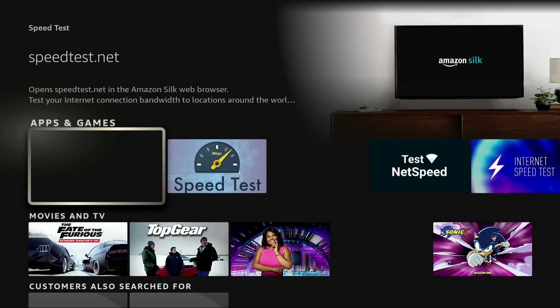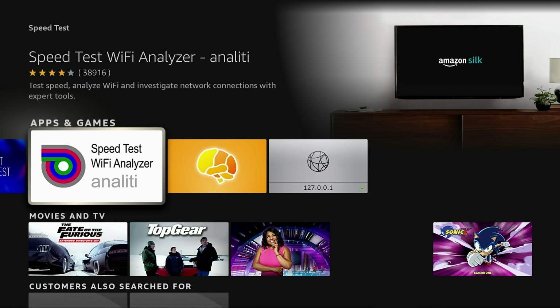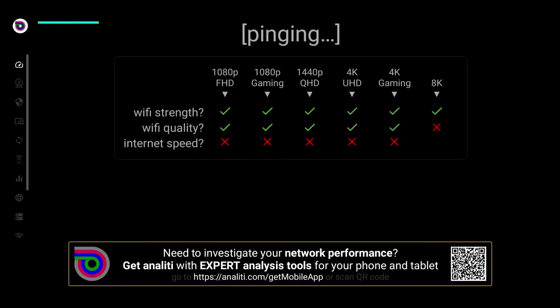So speed test right here — if you click on that, you're going to see all kinds of choices for speed tests. This one right here is without question the best; pretty much all the industry experts use this one. And that is the Analytic Speed Test and WiFi Analyzer. Go ahead and install that, and let's go ahead and open it up right now.